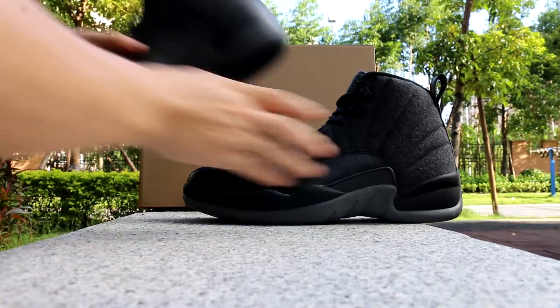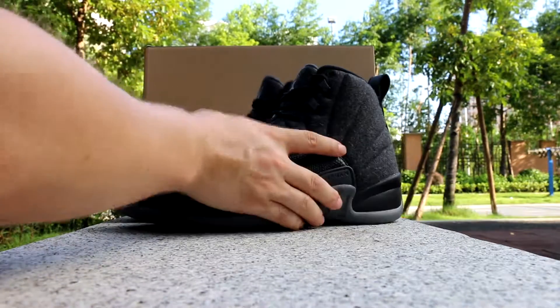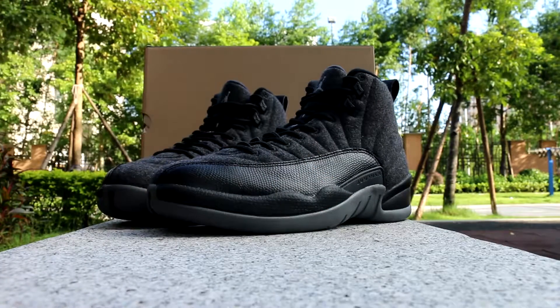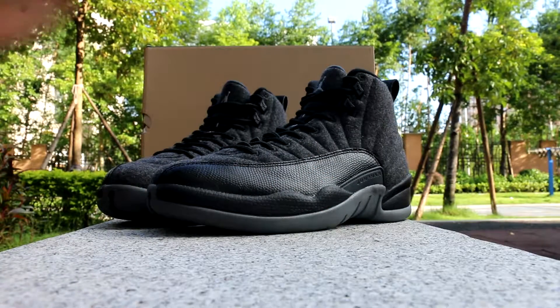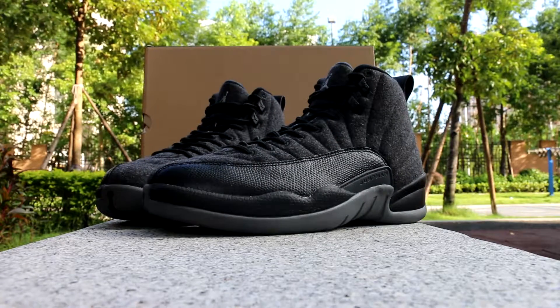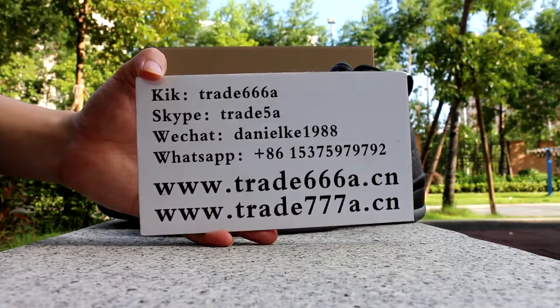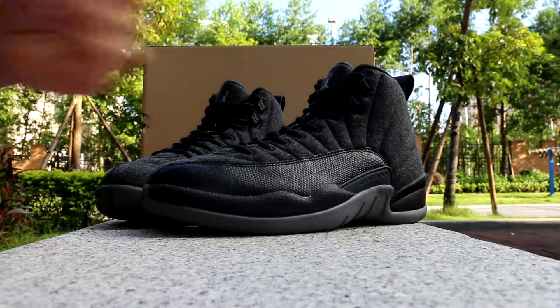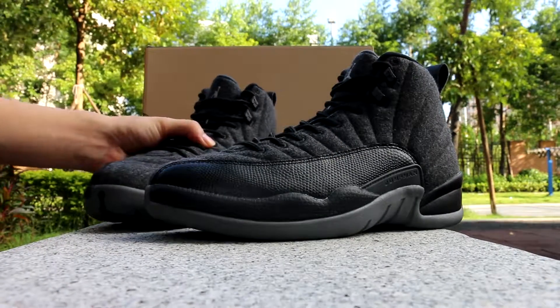You can click the link in the description and go to our website to check the detail pictures. This is Daniel from trade 6668.cn — please add my Skype, WeChat, or WhatsApp. See you in the next video.